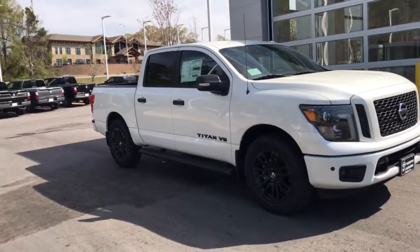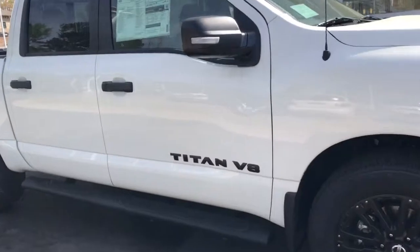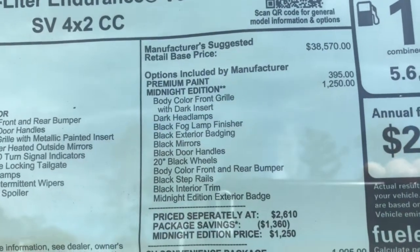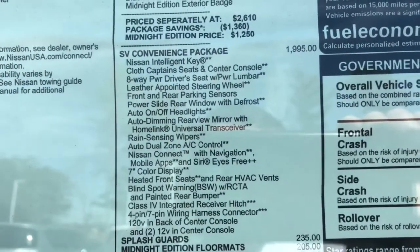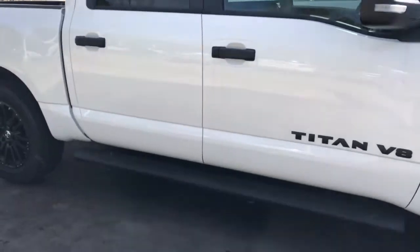And look at that beautiful Midnight package. You get the upgraded wheels, the blacked out Titan emblem. It actually has all of your features right there for the Midnight: the front grill, the dark headlights, the fog finisher, the black exterior badging mirrors, 20-inch wheels, and then you got the SV convenience package right there. So you can see all those features, and we'll show you those in the video here.